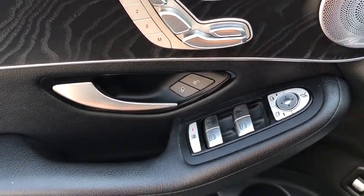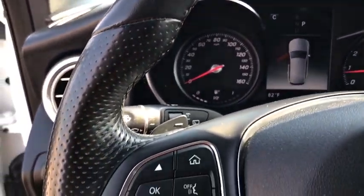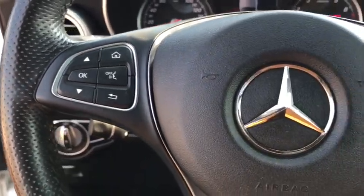Power windows, security system, rear window defroster, electronic stability control, CD player, tachometer, overhead console, remote keyless entry, brake assist.